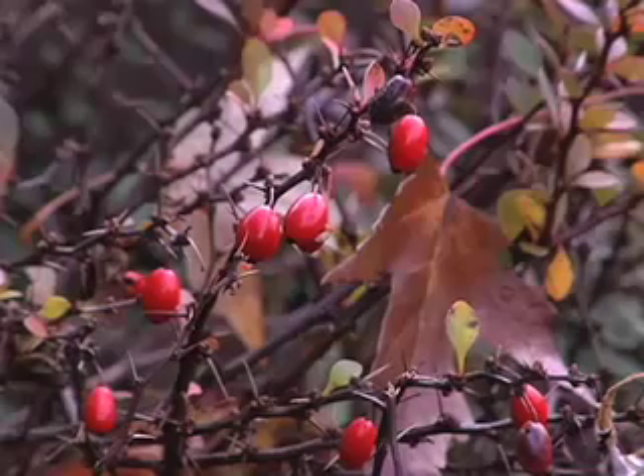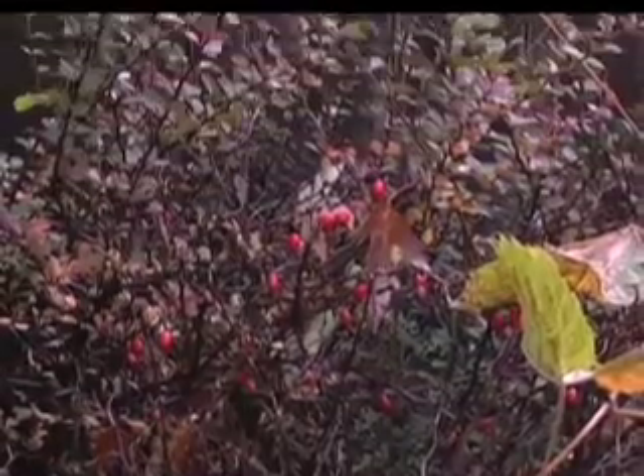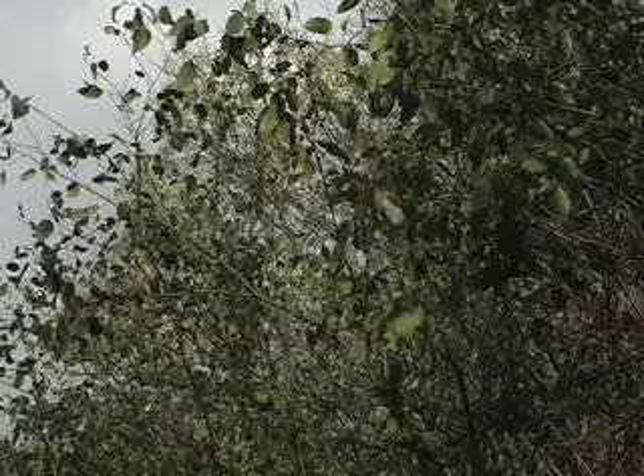European buckthorn and Japanese barberry have been used extensively for hedgerows. Both are hardy, thorny shrubs with pretty berries, forming an attractive, useful hedge.